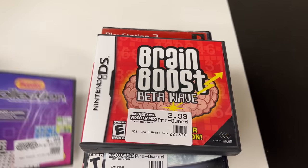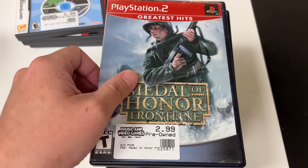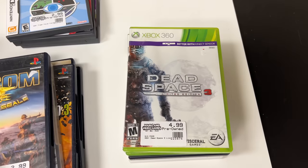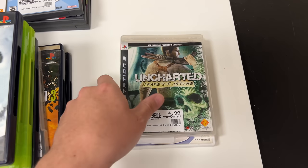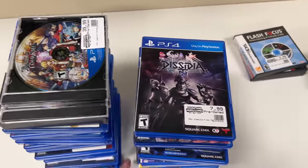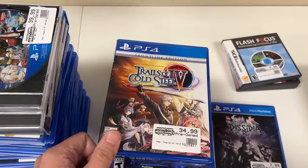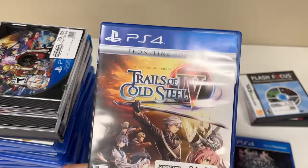Starting with DS games: Puzzler Collection complete, Brain Boost Beta Wave, Flash Focus. For PS2 we have Medal of Honor Frontline Greatest Hits, Battlefield 2 Modern Combat, Metal Gear Solid 3 Snake Eater, Uncharted 2 Among Thieves, SOCOM US Navy SEALs, Dead Space 3 Limited Edition, LA Noire, Medal of Honor Frontline Black Label, Uncharted Drake's Fortune, and Cooking Mama Cook Off. Then a really nice PS4 collection — starting with Dissidia Final Fantasy NT. Not the greatest game because of the microtransactions, but worth a try for fighting game fans. Trails of Cold Steel 4 Frontline Edition, which is the only edition that came out on PS4.